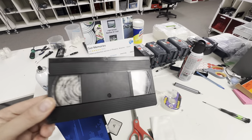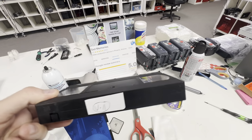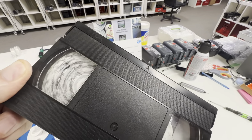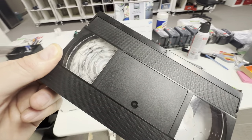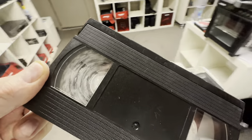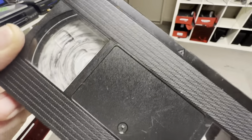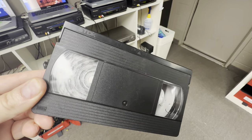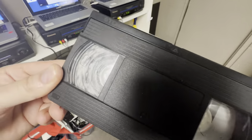Hey, Phil from Got Memories here. Look at this — a VHS tape with mold from being left in a humid environment. Actually, this one has been in the attic. If you've got your precious home movies in the attic or in the garage, you need to get them out of there and check for this.